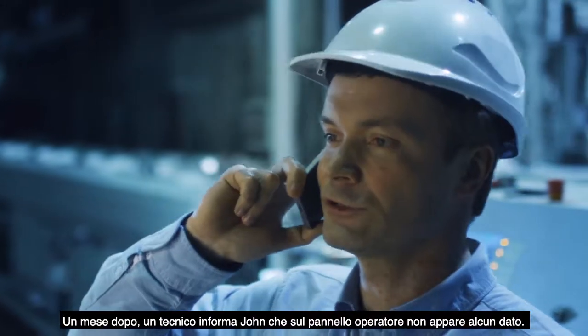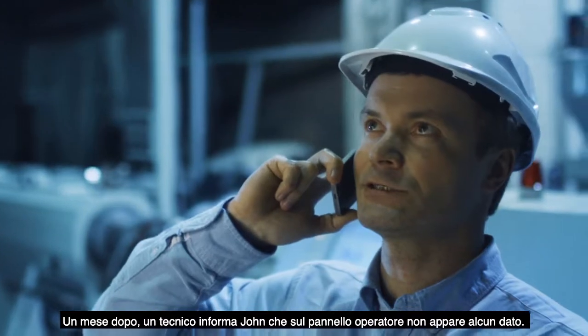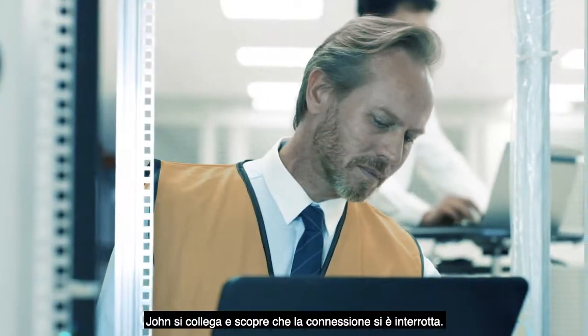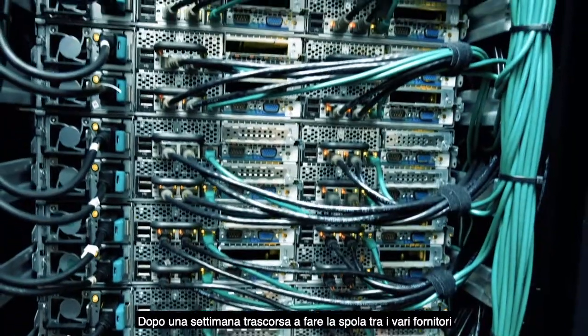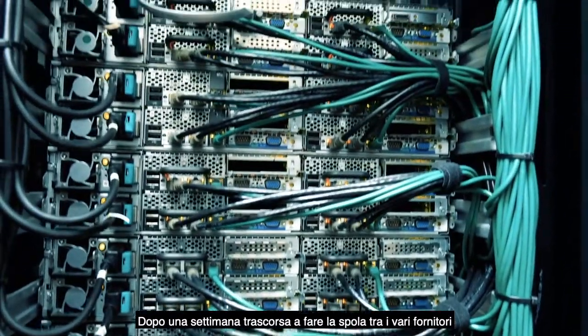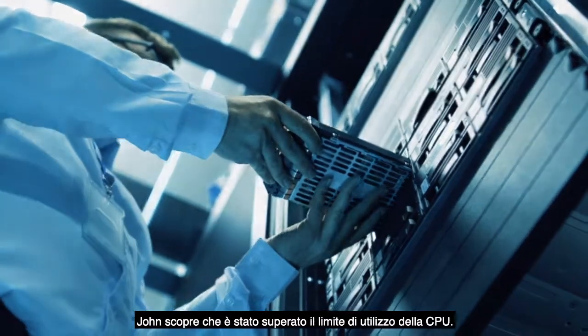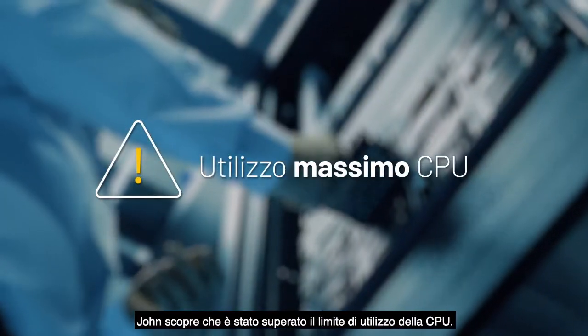A month later, a technician notifies John that he can't see any data on the HMI. John logs in and discovers that the connection is dead. After spending a frustrating week being bounced around between multiple vendors and his own IT department to troubleshoot the issue, John discovers his CPU usage is maxed out.